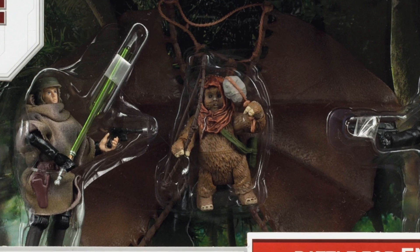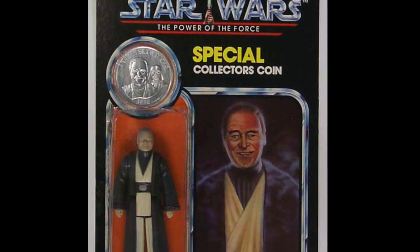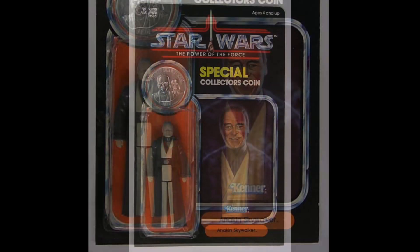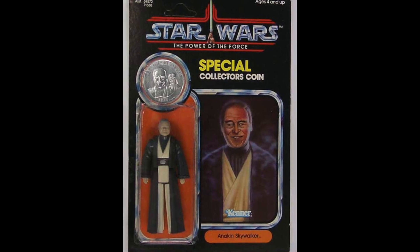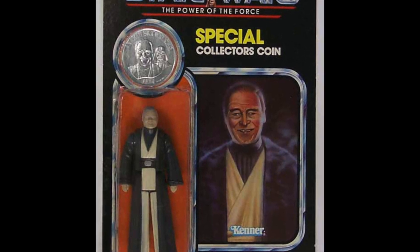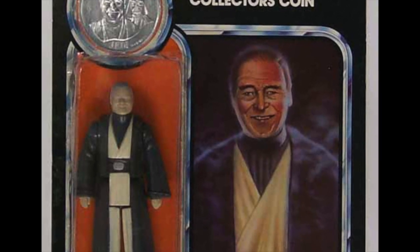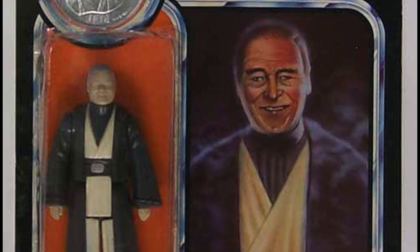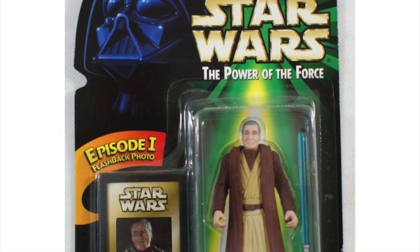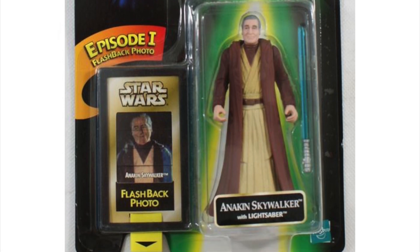Moving on to two figures that didn't have too much play value back in the day. First up, the old Anakin Skywalker — the Sebastian Shaw version, based on the Force Ghost of Anakin before the special editions of Return of the Jedi replaced him with the Hayden Christensen version. The card back certainly gets the award for the worst image ever used — it's like a bad painting with a smoky effect. Why they couldn't get an image from the film, I do not know, since the film had been out for two years by then. To complete the run we will need a version on a vintage style card, and the last update was in the Power of the Force 2 line, all the way back in 1999.